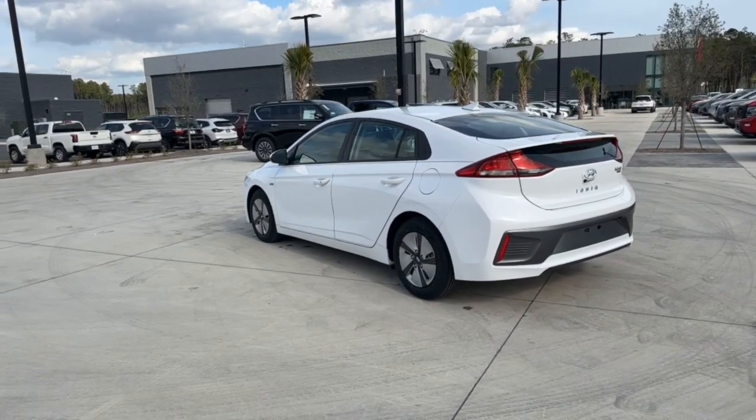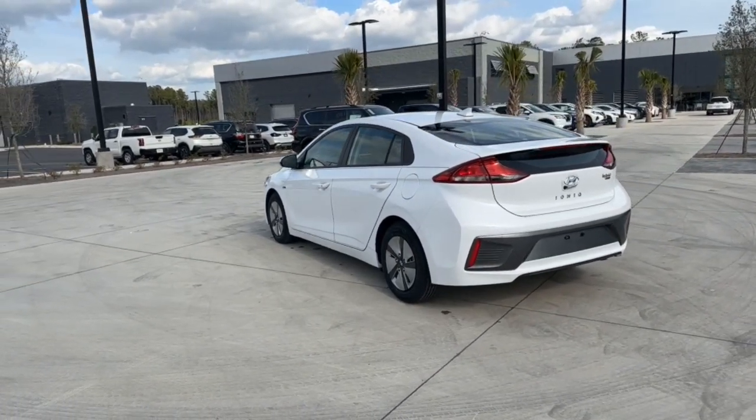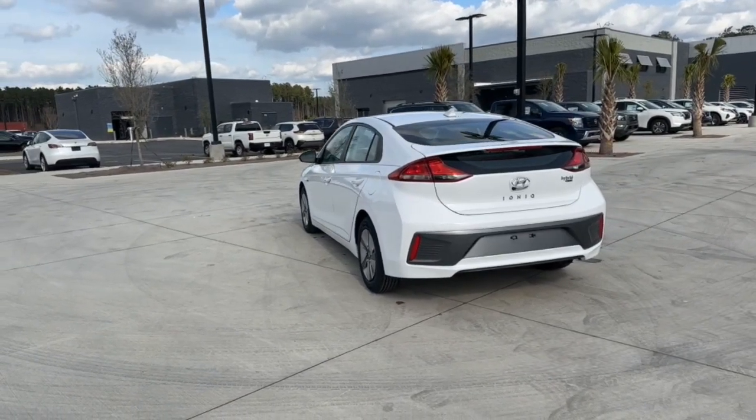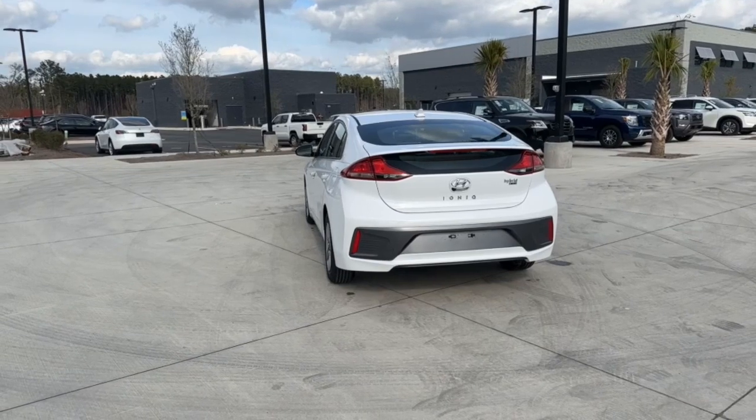Leave a smaller footprint and keep a bigger piece of your paycheck when you travel in this efficient and affordable Ioniq Hybrid. Come in for a fun and easy test drive. Our team will make it the best part of your day.